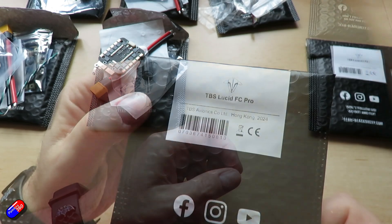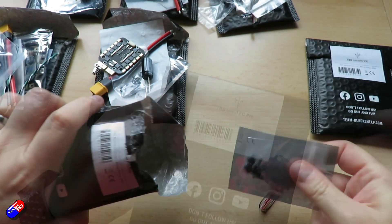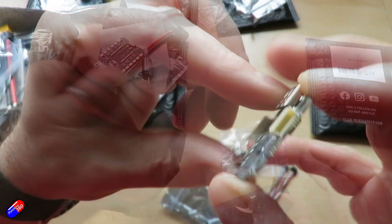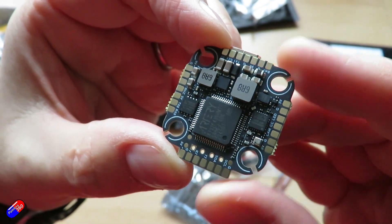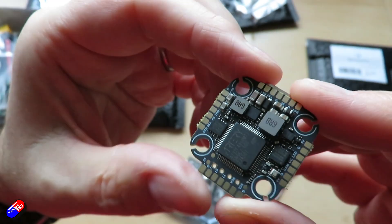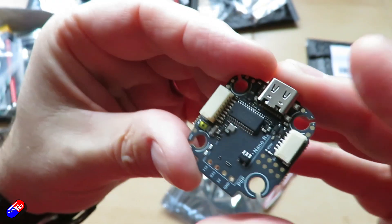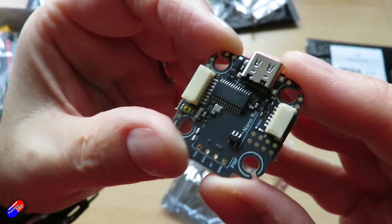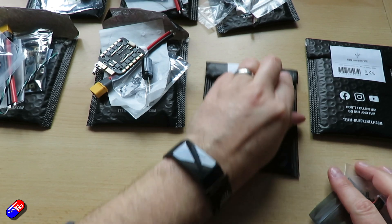There's another version called the TBS Lucid FC Pro, with pretty much the same specs — six UARTs, 8MB flash, 20x20 mounting. The key difference is that rather than the other gyro, this has the superior MPU 6000 gyro. Everything else is essentially the same. The TBS Lucid FC Pro is about $10 more expensive than the Freestyle version.